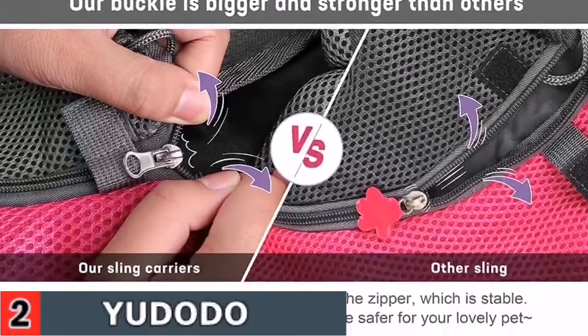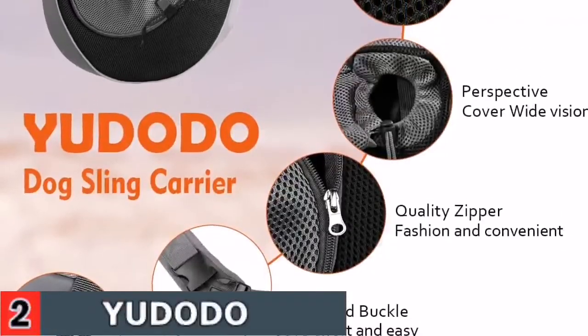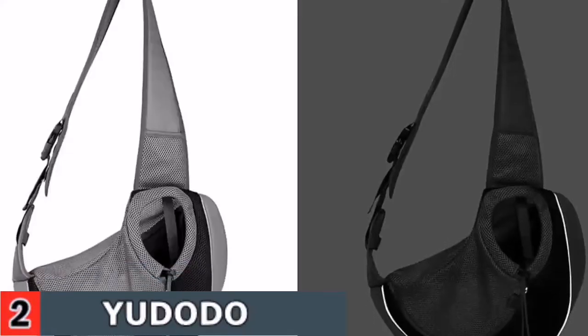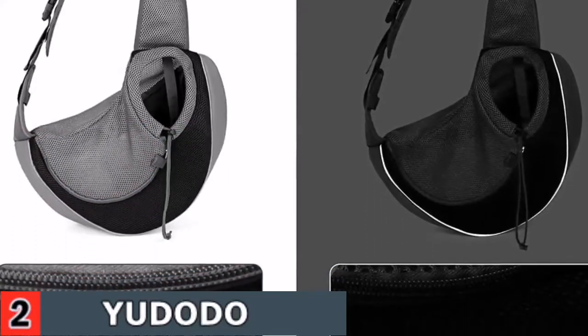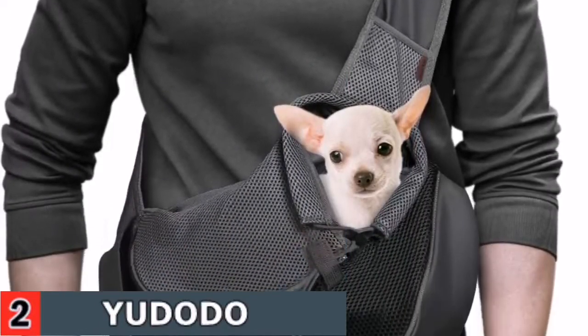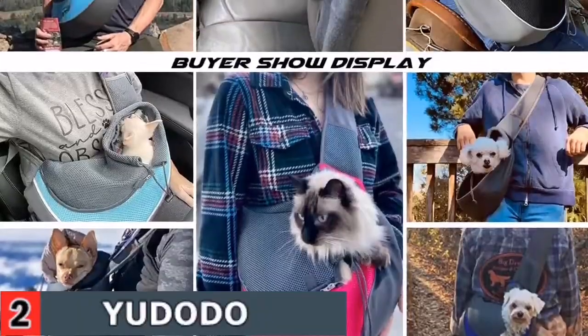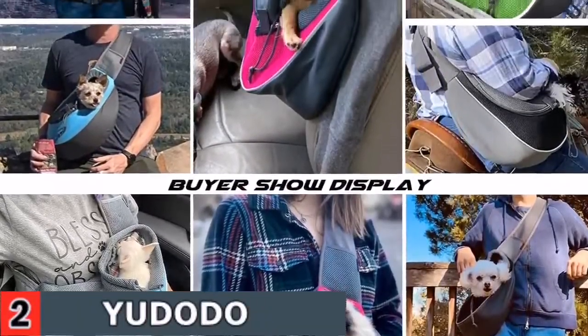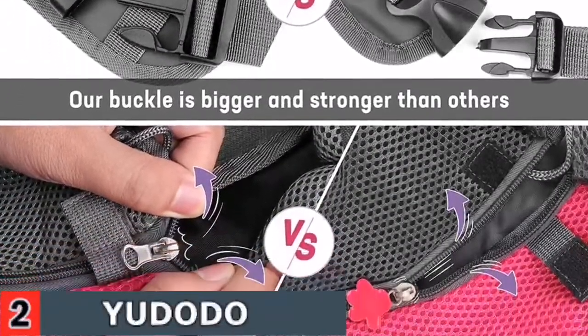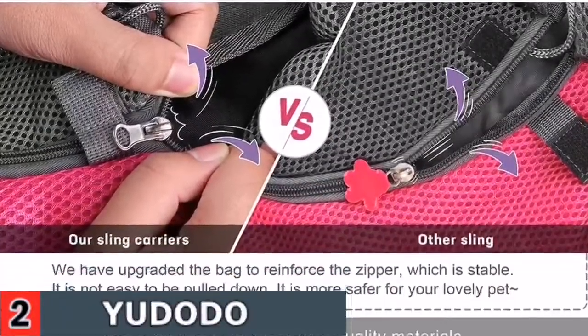The sling carrier constructed with breathable mesh enables pets to say goodbye to the scorching heat and provides a more relaxing traveling experience. Straps are adjustable from 38.6 up to 46.5 inches in length, suitable for small to large persons. Made from mesh and leather, it is soft, breathable, and tough. The shoulder strap is extremely wide, padded, and has a steady hook that is easy to adjust, secure, and comfy for your pet to rest in.